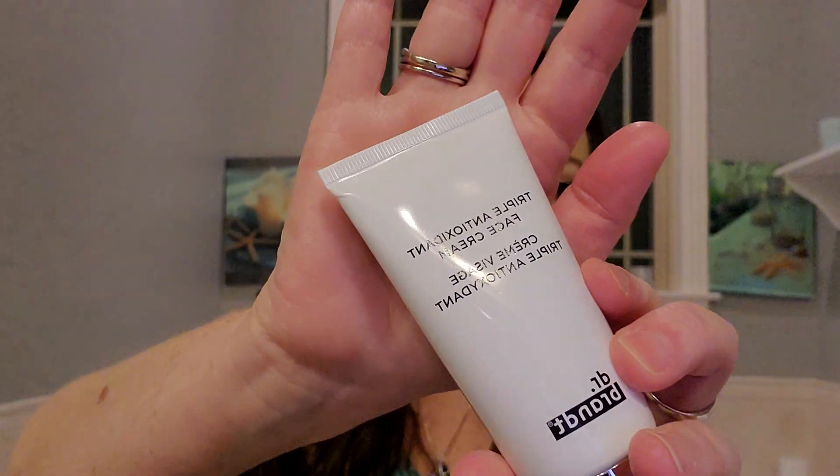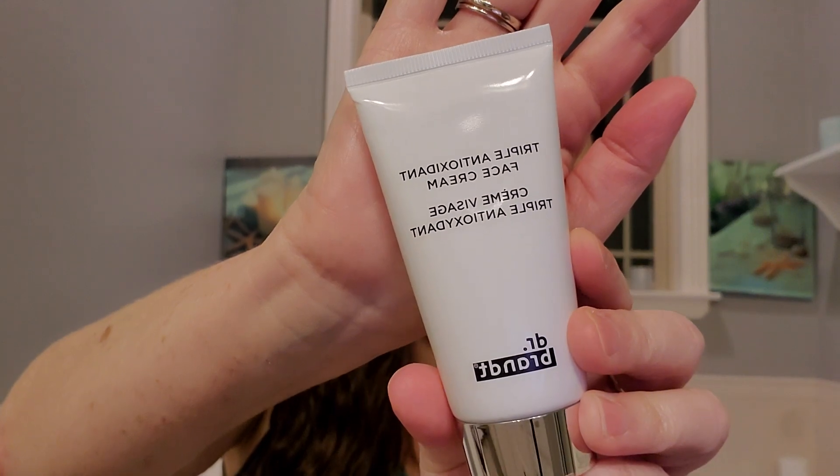Here we have a Triple Antioxidant Face Cream by Dr. Brandt. I don't have a card, so I can't tell you about them. But it does seem like I picked this — this seemed like one of the things I picked. It says for all skin types, apply on clean skin AM and PM.